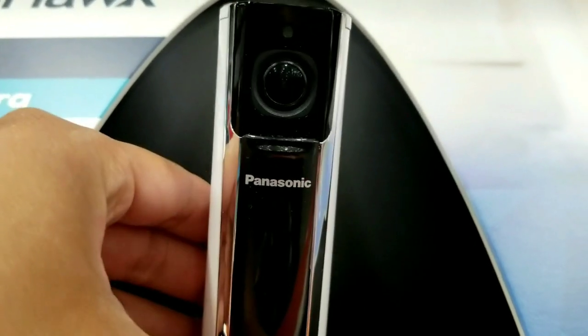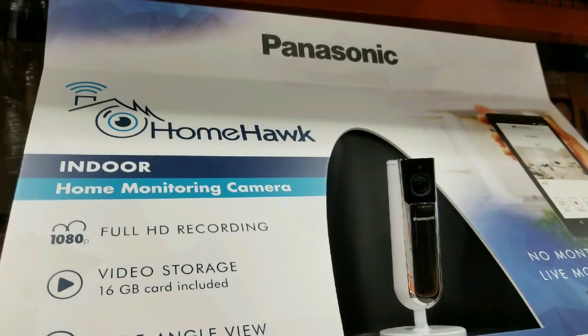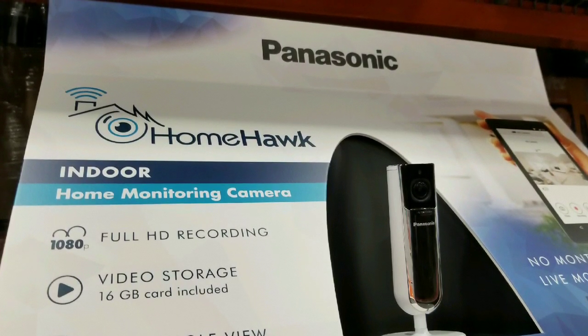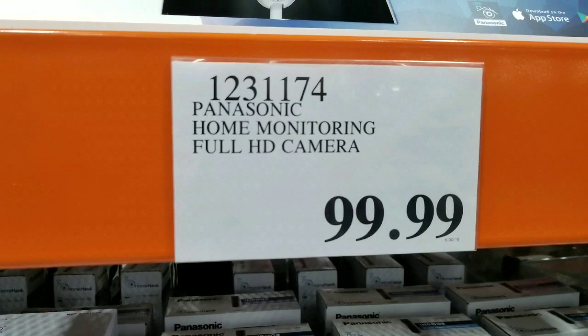Hey guys, those are Costco today and they have this new Panasonic Home Hawk indoor home monitoring camera on sale for $99, which is cool. It's a full HD camera, which is nice.